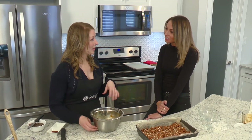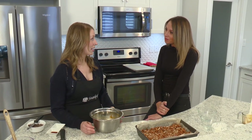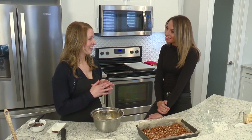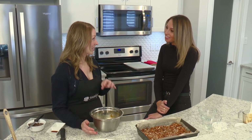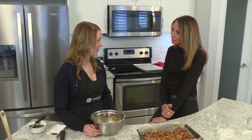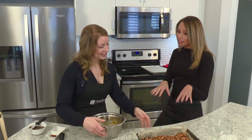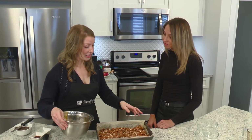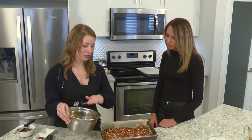It started with a catering business — that was my way to get my name out there and build some clientele without needing a large sum of money to open a restaurant right away. I wanted to start small and build it. This pecan pie triangle was one of the items I went around to different cafes in the city to see if they would carry my gluten-free product — there was definitely a need for it.